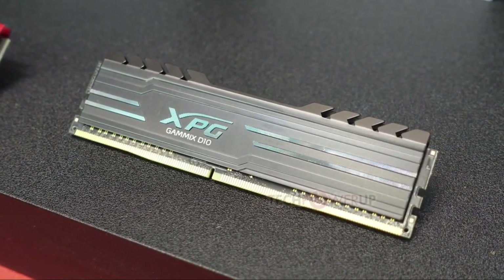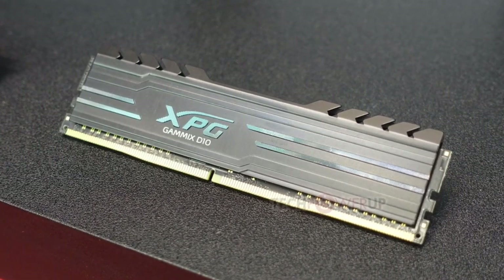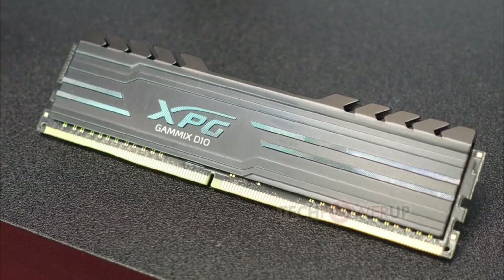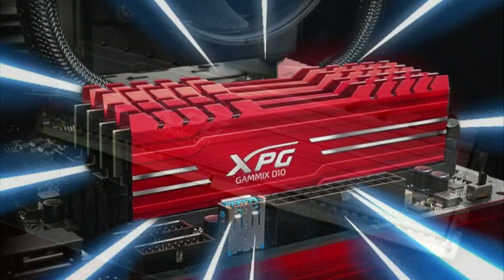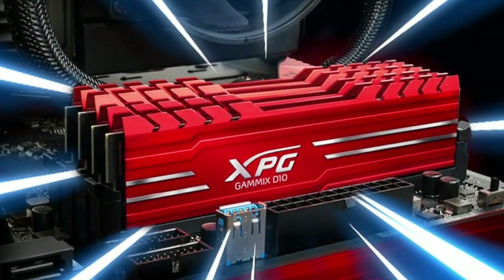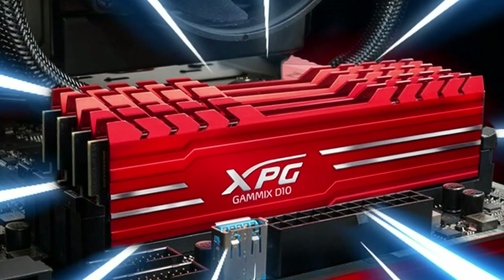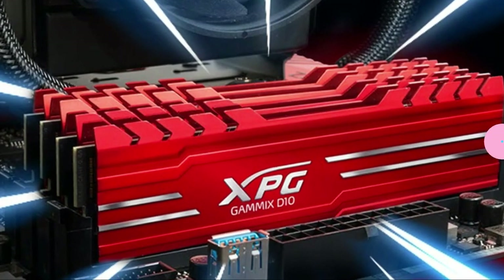You also get a red heatsink, which will complement most builds. There are even black and RGB options if those aren't enough for you, though we recommend against the RGB option since the heatsink itself is still bright red. Not too long ago, getting 16GB of RAM for under $100 seemed impossible, but thanks to changing regulations and ADATA, it looks like that time is over.